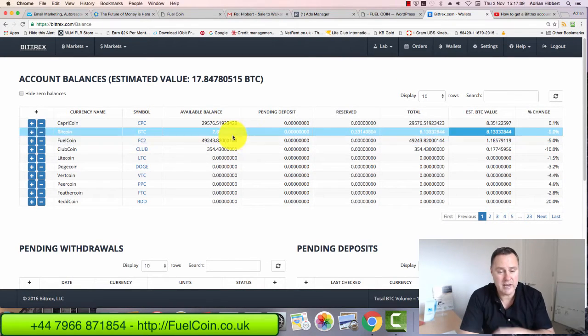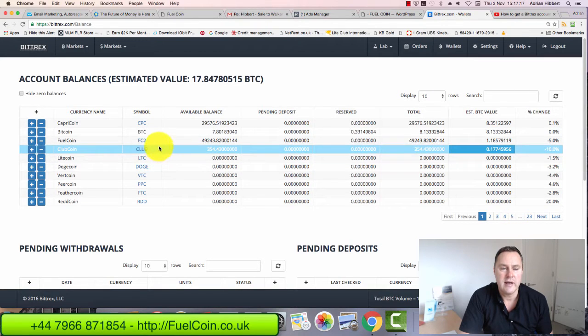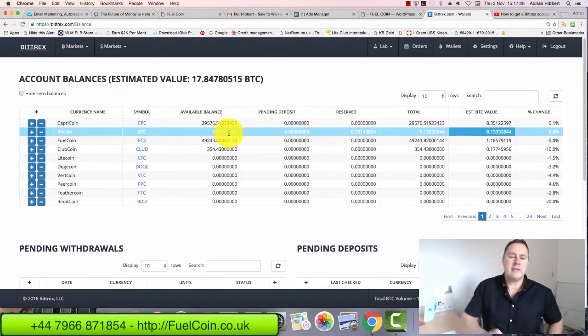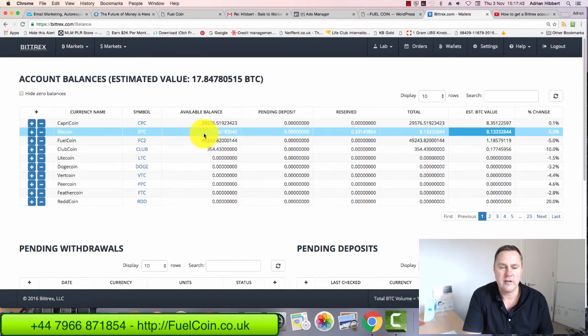So basically, if I want to buy Fuel Coins now, the first thing you need is to own bitcoins. I've already got some Fuel Coins here, but if you've got zero bitcoins you can't do anything. You need to get some bitcoins first — either buy them on an exchange like Bittrex or Coinbase first. You need to get bitcoins into the Bittrex exchange. I've got around seven to eight bitcoins, which is about five thousand four hundred dollars worth.